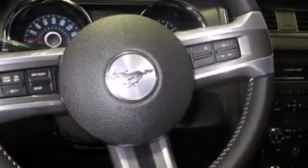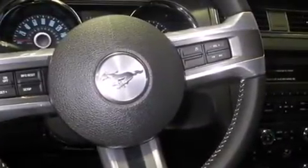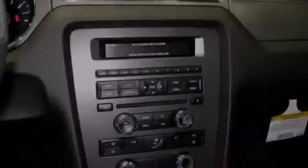Xenon headlights and a tire pressure monitoring system. The following features are also included: cruise control, full power accessories, and a rear window defroster.